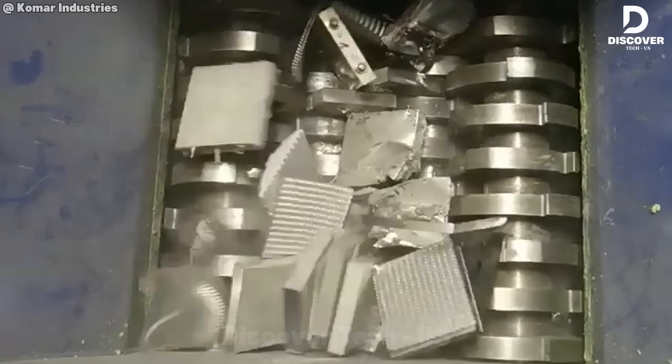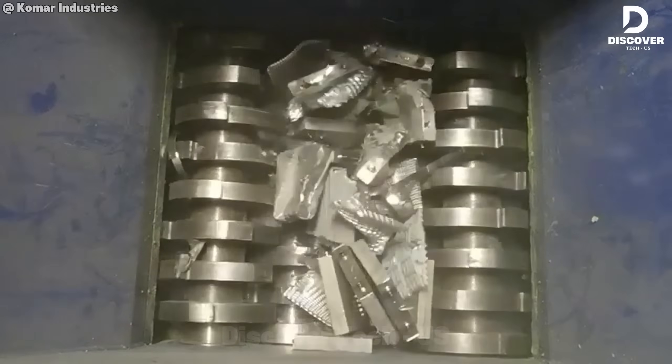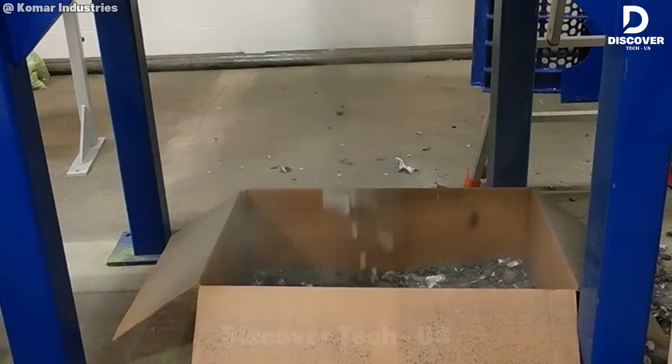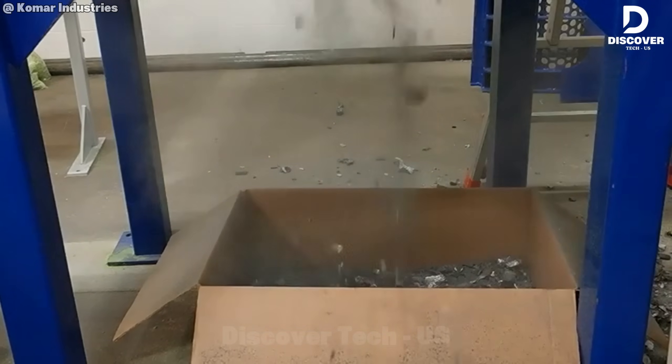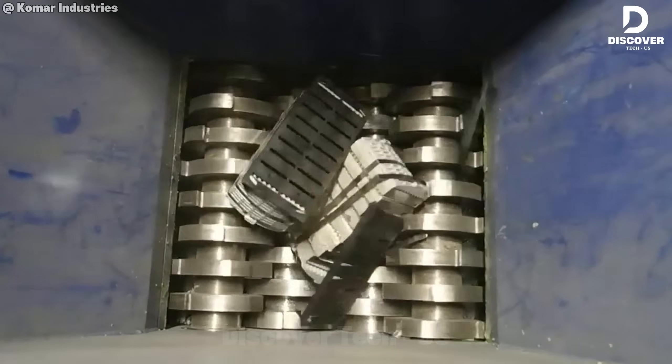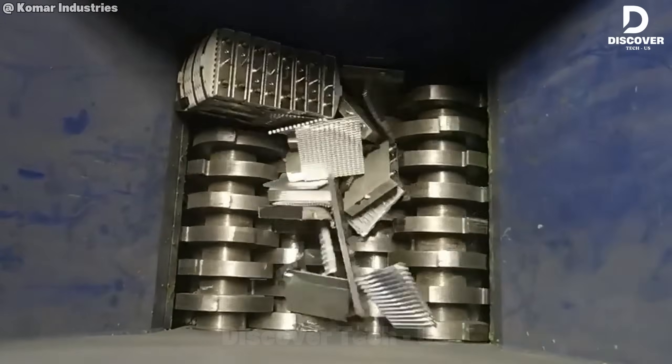With patented technology designed to handle intricate battery housings, this system delivers both safety and efficiency. Built with premium materials and engineered for performance, it's the go-to solution for hazardous waste facilities focused on high throughput and long-term reliability.